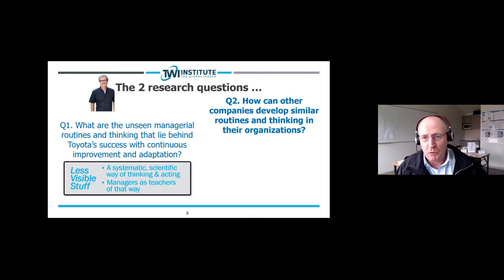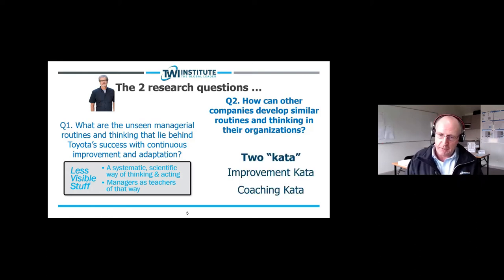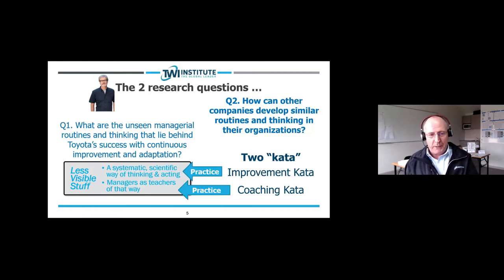What Mike Rother did — which was a benefit to all of us — was add a second research question: how can other companies develop similar routines and thinking in their organizations? The answer to that second question was the two katas: the Improvement Kata and the Coaching Kata. The Improvement Kata, if practiced enough, will help develop that systematic scientific way of thinking and acting. The Coaching Kata, if practiced enough, helps us become teachers of that way.